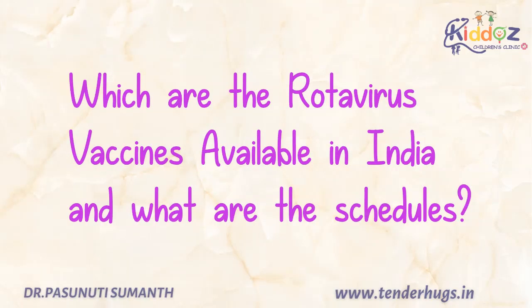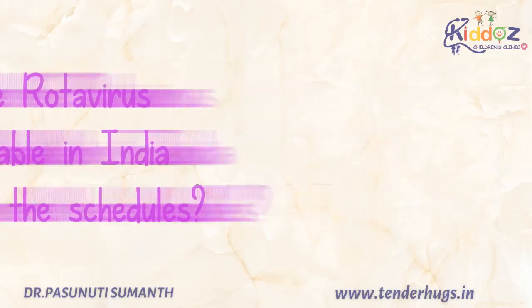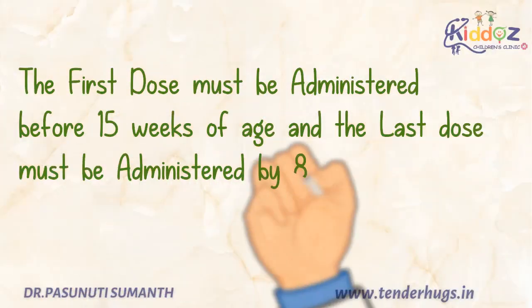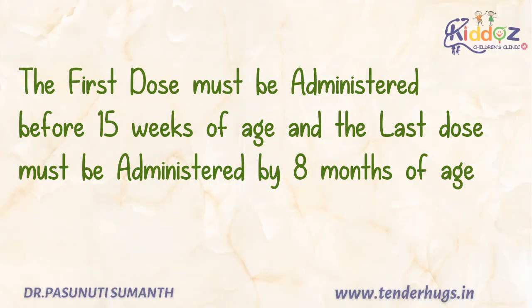Now we'll see the types of rotavirus vaccines available in India and the schedules of it. Presently, 4 brands of rotavirus vaccines are available in India, and all the brands are administered in a 3-dose schedule at 6 weeks, 10 weeks and 14 weeks, except one brand which is administered in 2 doses at 6 weeks and 10 weeks. Remember, the first dose must be given before 15 weeks of age, and the last dose must be administered by 8 months of age.